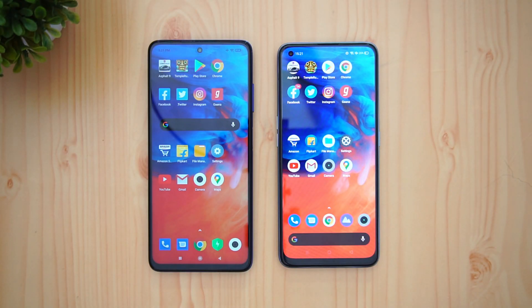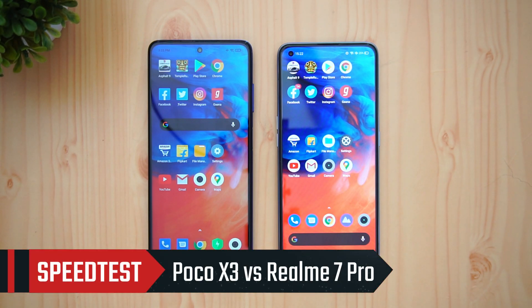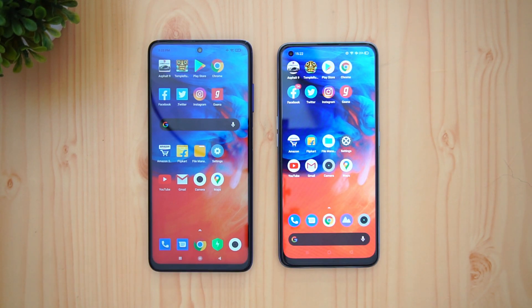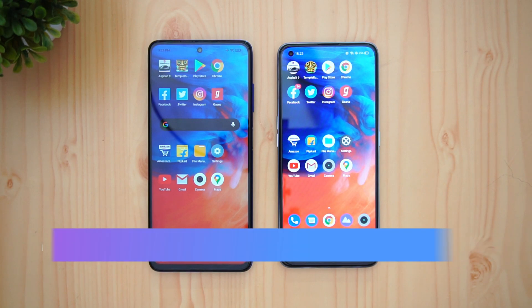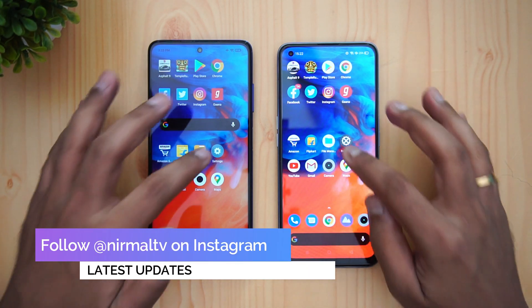Hello friends, welcome to Techniq. This is Normal here and in this video we're going to do a speedtest comparison of the newly launched Poco X3 with the Realme 7 Pro. These two devices are in the 50 to 80k price segment, with the Poco X3 retailing for 16,999 as the base variant while the Realme 7 Pro retails for 19,999.